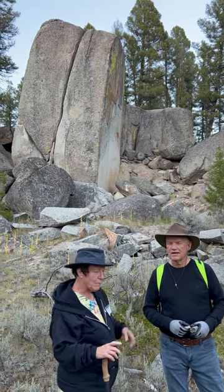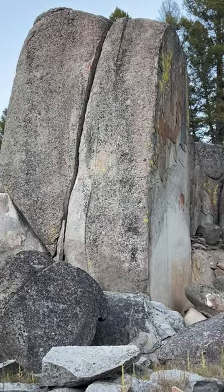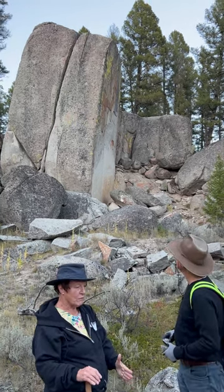Duluth is my word. It means two monolithic stones that identically match with a horizontal line, equal distance all the way from the top to the bottom. We're finding these all over the world.